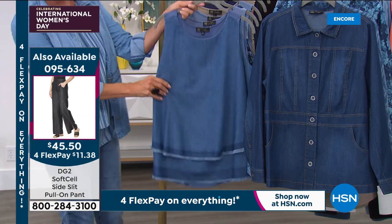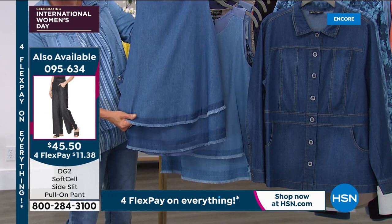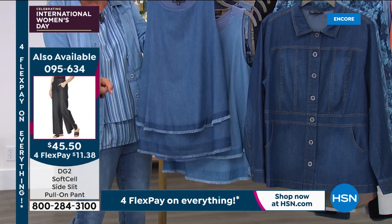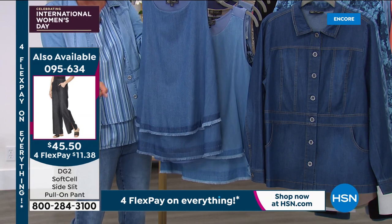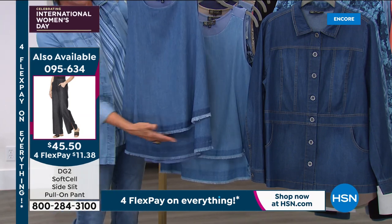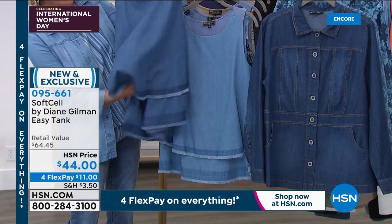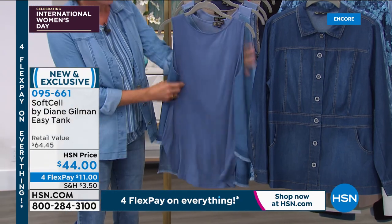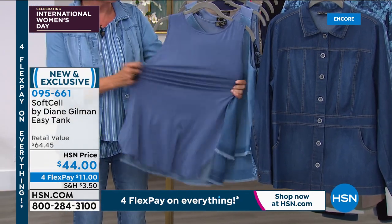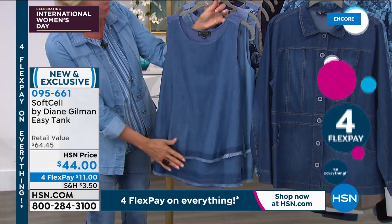I love the fringe on this dual-layer, double-layered top in the front. Keep in mind, in the back this is all stretchy — you've got the soft, stretchy jersey knit there, and then you've got this beautiful Soft Cell fabrication on the front. We've got this in three different shades of the blues from the deepest indigo, mid-tone, and chambray in the middle.